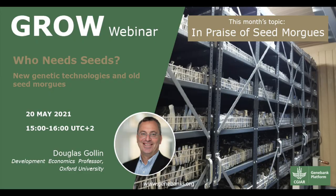Greetings everyone. I'm Yanni Vanveen and on behalf of the Genebank Platform and the Crop Trust, thank you for joining us for today's GROW webinar. It is my pleasure to introduce our speaker today, Professor Douglas Gollin from Oxford University. Douglas holds a Bachelor of Arts from Harvard University and a Master's in International Relations from Yale University. He received his PhD in Economics from the University of Minnesota in 1996. From 2012 to 2017, he chaired the Standing Panel on Impact Assessment of the CGIAR and served on the CGIAR Independent Science and Partnership Council.